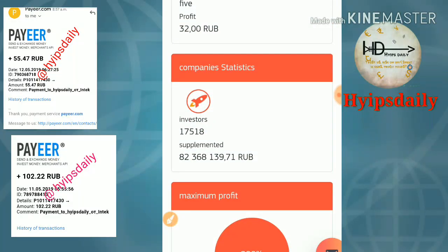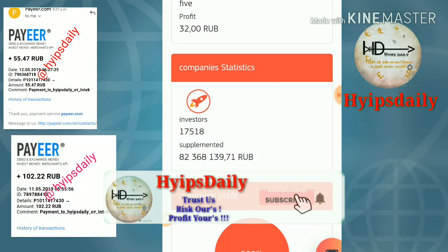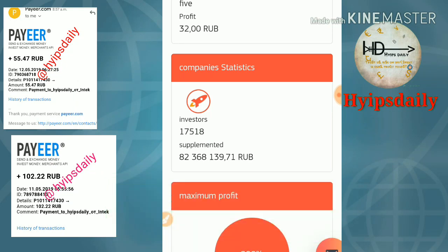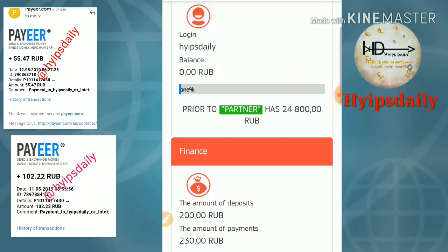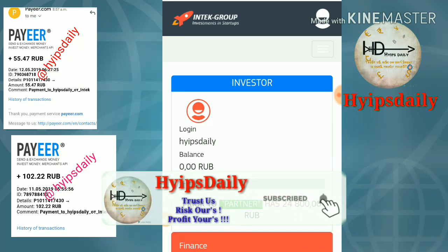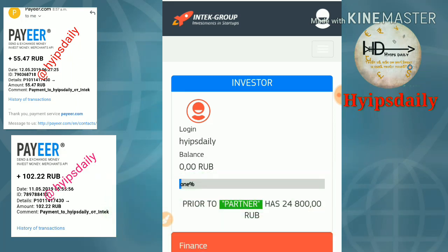So I have shown you a live deposit and a live withdrawal in this video, and we have also seen how to create an account. I will regularly monitor this site and notify you of its status, so please subscribe to our channel to stay updated. I hope this video was helpful. If you liked it, please hit the like button and share it with your friends. If you didn't like it, dislike and let me know in the comments to help me improve. Thanks for watching.